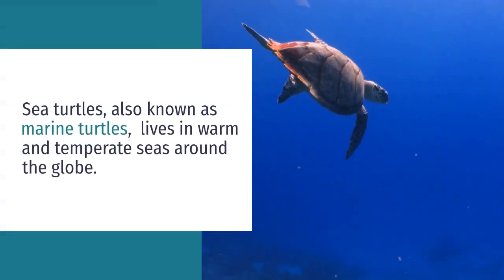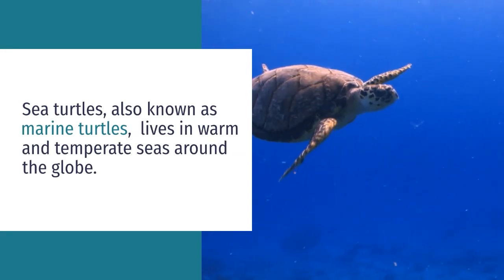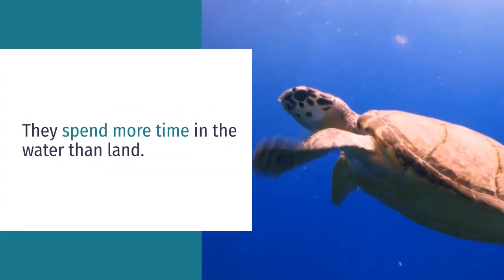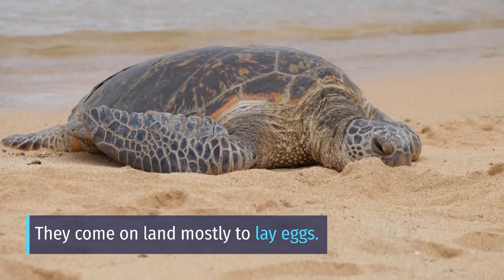Where do sea turtles live? Sea turtles, also known as marine turtles, live in warm and temperate seas around the globe. They spend more time in the water than on land, and come on land mostly to lay eggs.